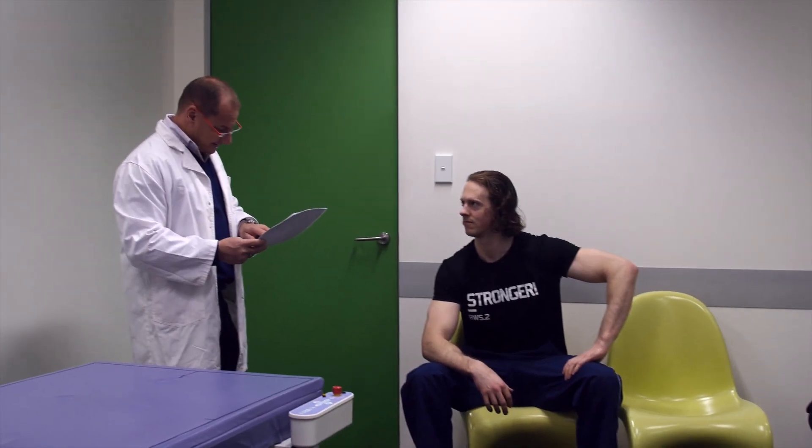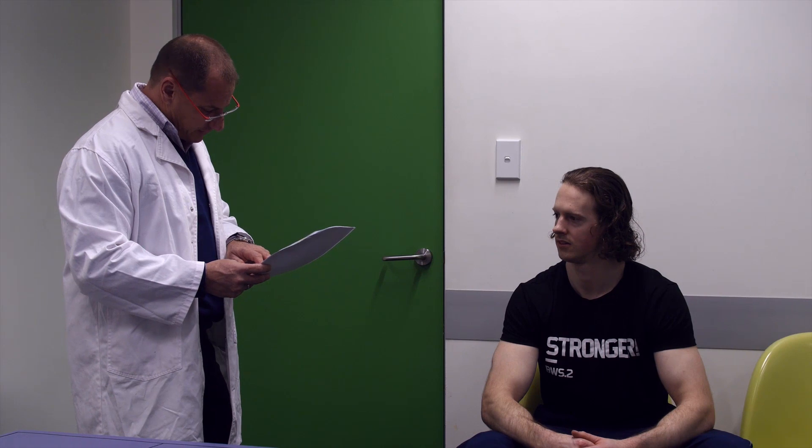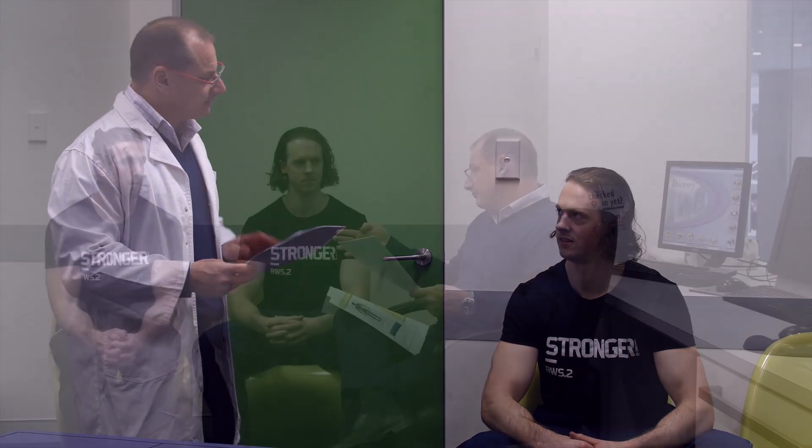Rather than the percentage, what's important is that you're only carrying 7.7 kilos of fat tissue — and that's the important result. So now we can actually see how much fat tissue you're carrying in your left arm, right arm, left leg, right leg, and trunk. You're also carrying 66.7 kilos of muscle tissue, and those are the two results we need to focus on.